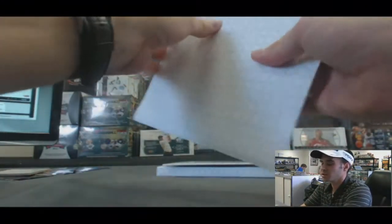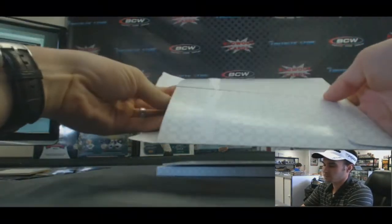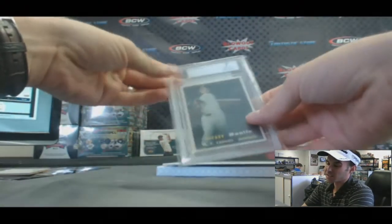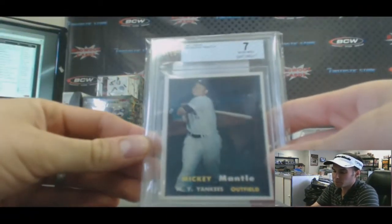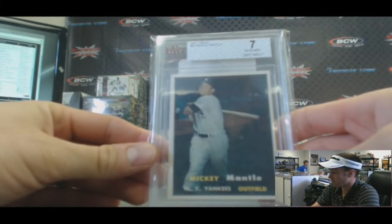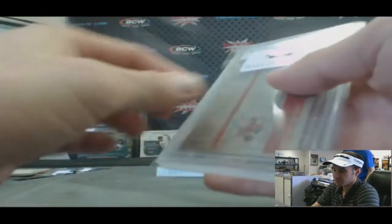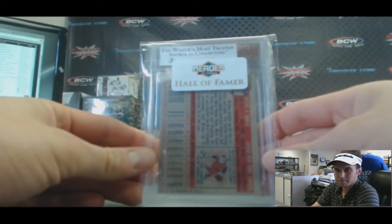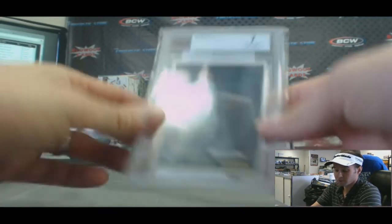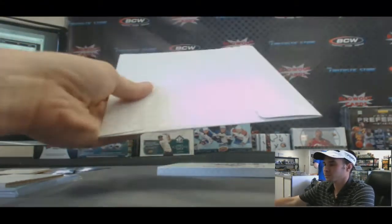Position 2 — ooh, that's a nice hit. 1957 Topps Mickey Mantle, BGS 7. Nice hit. Hall of Famer. No sub-rates — BGS. It's a great grade though. Hit 2. That's a great grade.